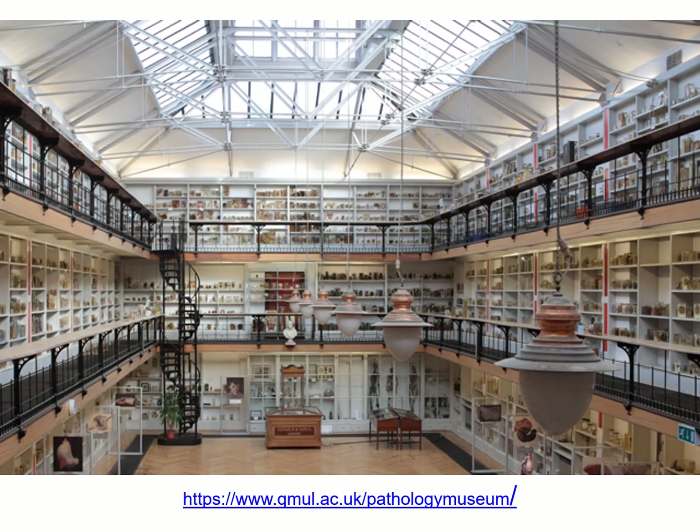The Pathology Illustration Collection was transferred to Barts Health Archives in 1985 from the Pathology Museum, now part of Queen Mary University of London. The collection was catalogued, conserved and digitised between 2008 and 2009, with funding from the Wellcome Trust.